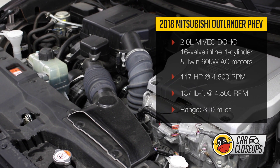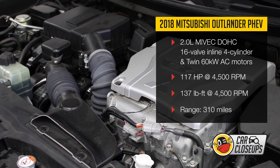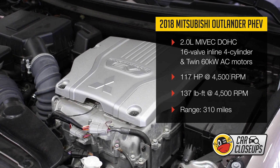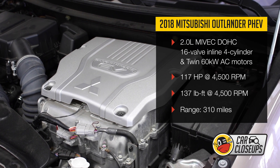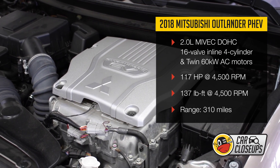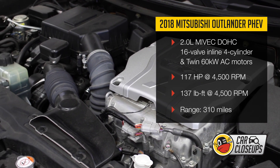Outfitted with a 2.0-liter MIVEC engine as well as dual electric motors, the Outlander PHEV automatically selects one of three drivetrain modes: the fully electric EV mode, the series hybrid mode where the gasoline-powered generator helps power the electric motors and charge the drive battery, or the parallel mode where the gas engine powers the front wheels.